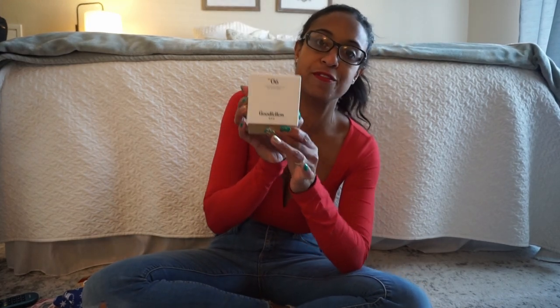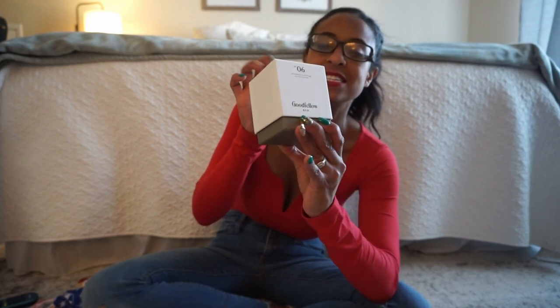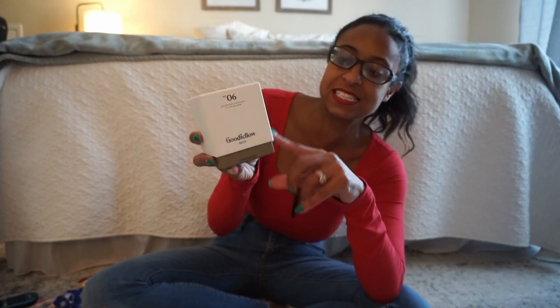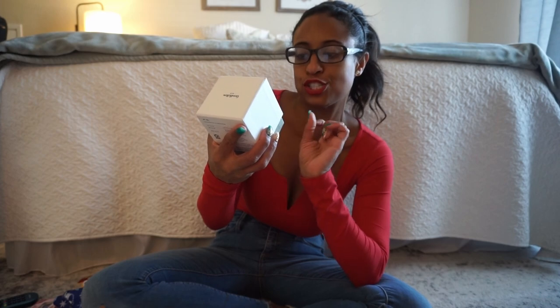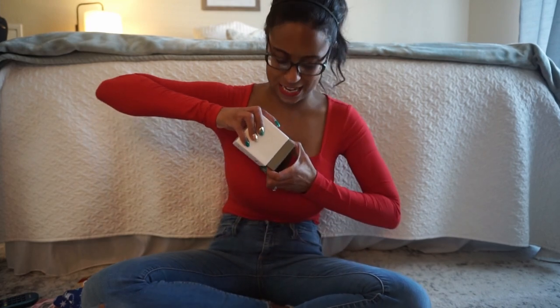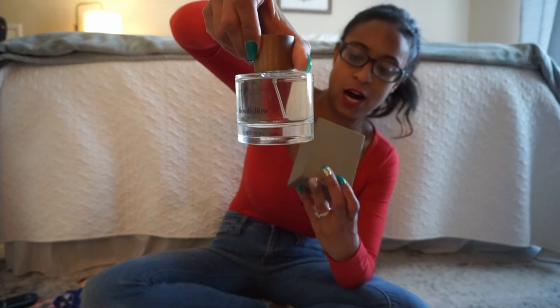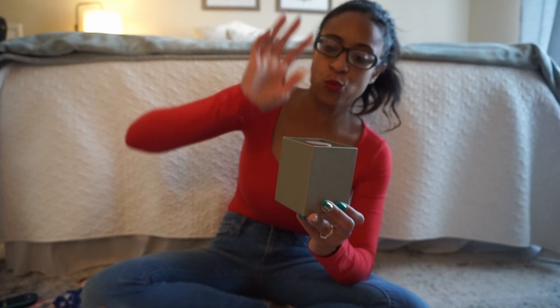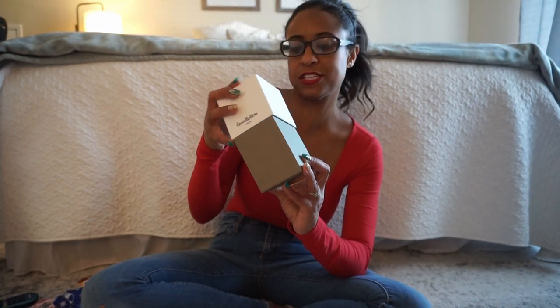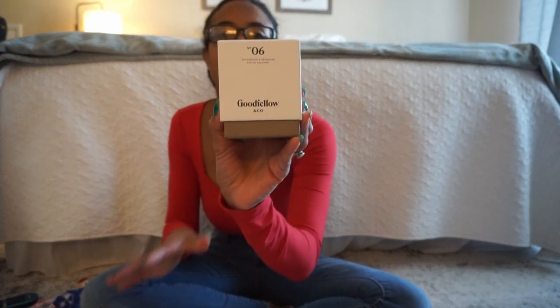Next for my son, we picked up this Goodfellow cologne. This one is in the scent Cedarwood — it smells very woodsy and I know he likes that scent. It's a pretty decent sized bottle, 3.4 fluid ounces. The bottles are really cute — they have a wood top. We smelled it in the store and my husband thought this was the best one he would like. This is their number six — they're all numbered in the Goodfellow brand.